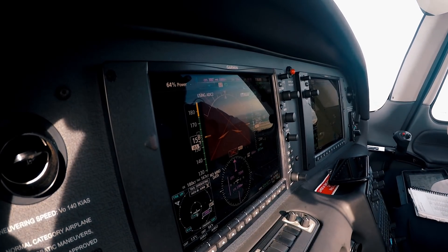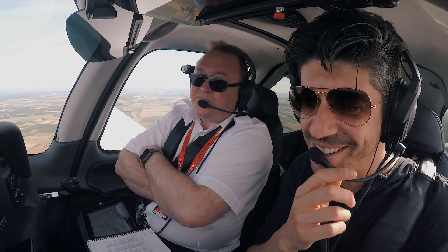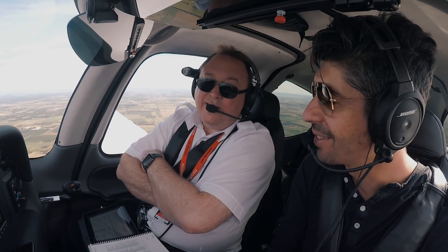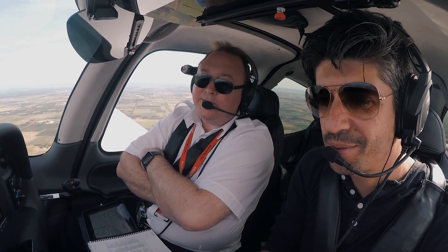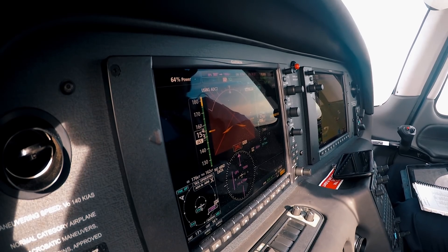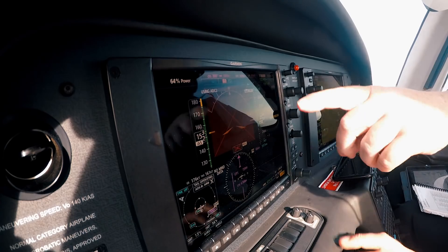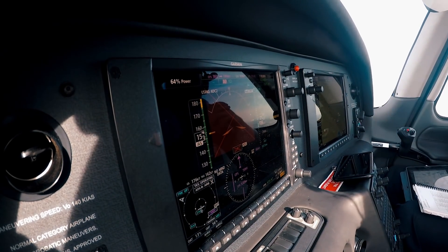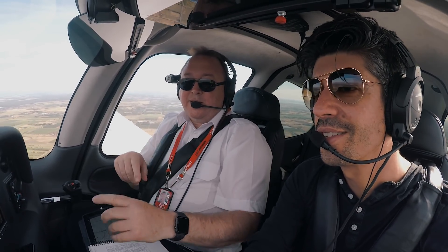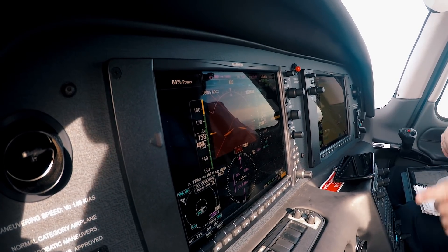Uh-oh - that's not a good sight. So if this happens in IMC, what are you going to do? Well, first of all, that chime is telling you there's a caution. AP is flashing red - no one's controlling the plane - autopilot is disengaged. You have to acknowledge that by clicking the autopilot button, and now you're back on standby instruments.